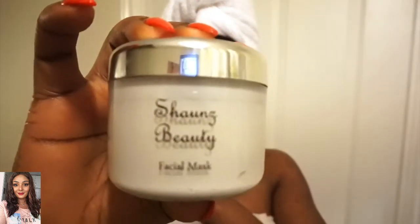I will leave the link to Sean's Beauty in my description box below. I really like the product. That's it for today — if you have any comments, please leave them in the comment section below. Don't forget to like my video and subscribe to my channel if you haven't done so.